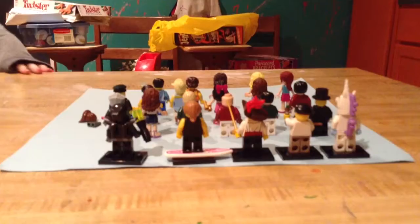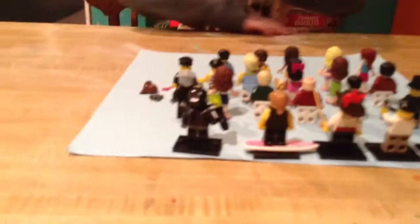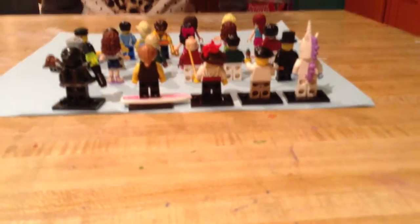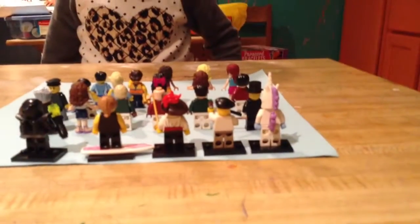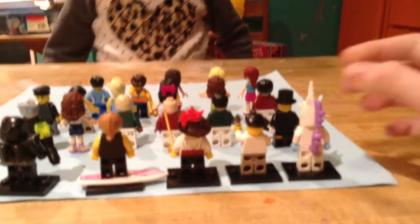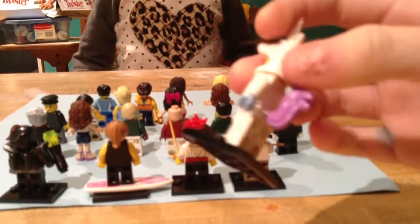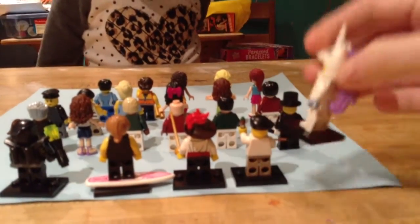Now I'm going to show you behind — this is all the backs of all of them. As you can see, that custom police girl has a double face. There's the back of all of them. Comment below which one's your favorite. The newest one I have is this unicorn — if you like this unicorn, just comment below.